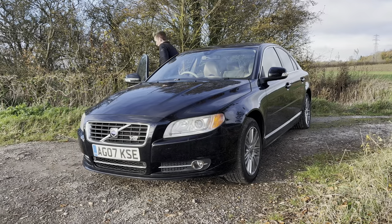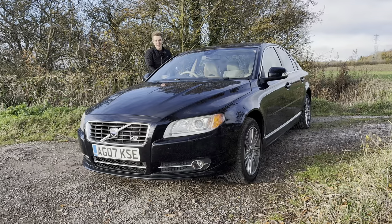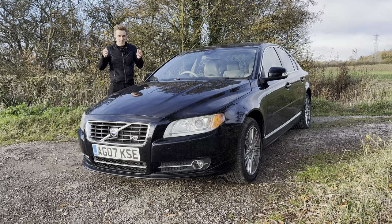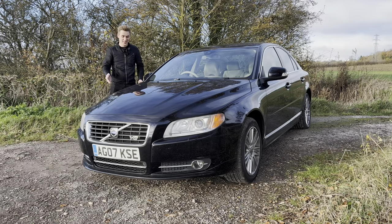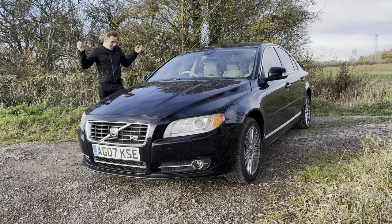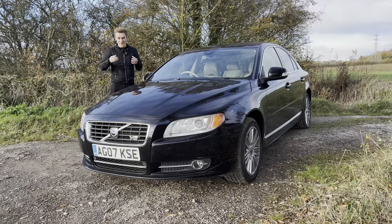This is a 2007 Volvo S80 V8. I've always had a soft spot for Volvos and always lusted to own one — and what a better way to start Volvo ownership than with one with a V8 in it. I didn't even know they existed until a few weeks ago, and who knew such a combination existed?